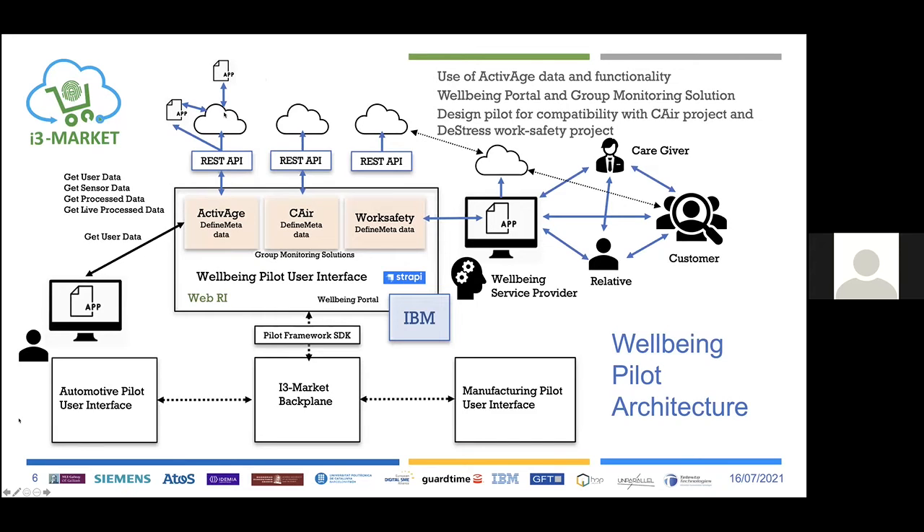The ActiveH server can be addressed via REST APIs from the Wellbeing Pilot user interface. The pilot user interface provides group monitoring solution functions with a local user and customer management. The well-being portal distinguishes between different implementations — ActiveH, CARE, and work safety — and the group monitoring solution is one of these functions. The data acquired and exchanged is used for providing services as part of the well-being pilot.